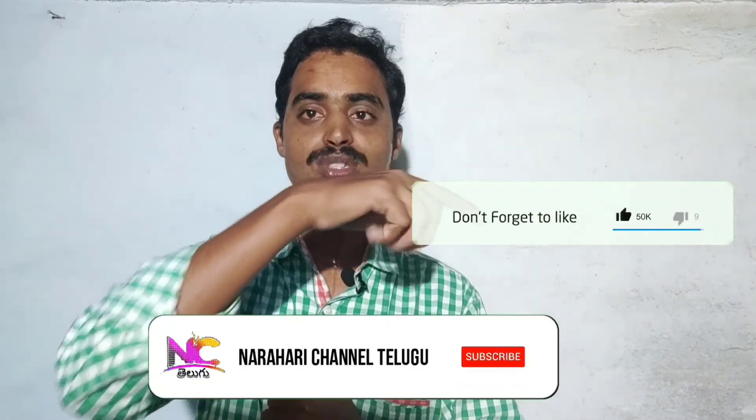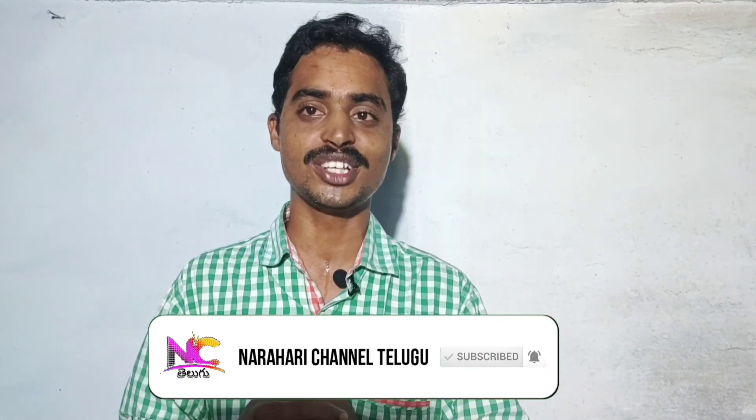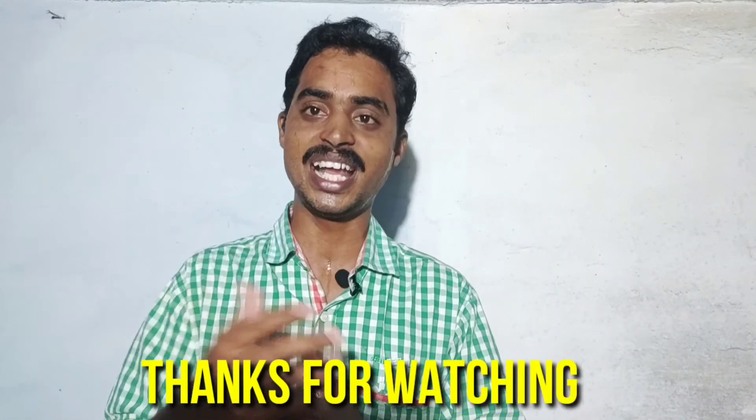That's all for today's tech news. Please like this channel and comment in the comment section. Thanks for watching. This is Narahari signing off.